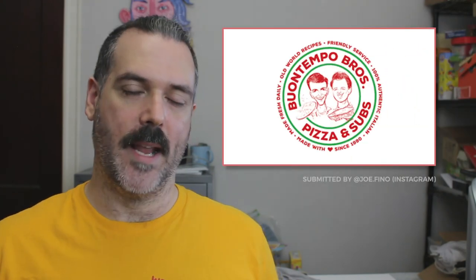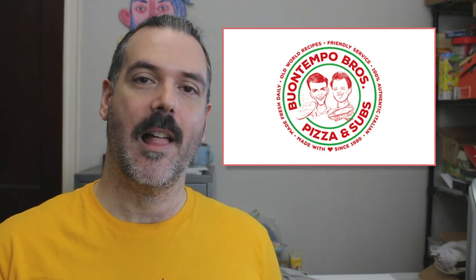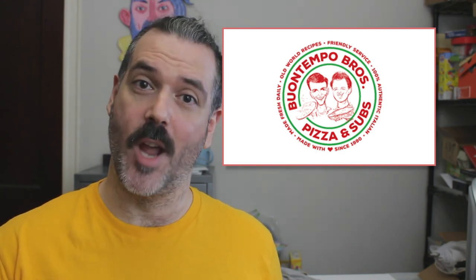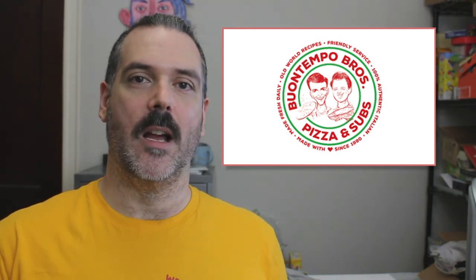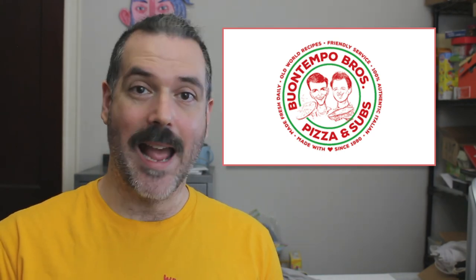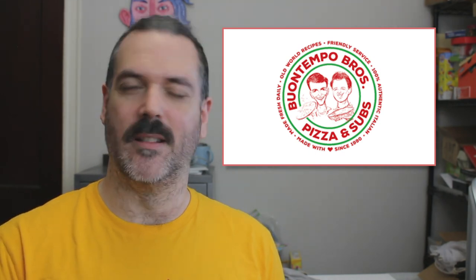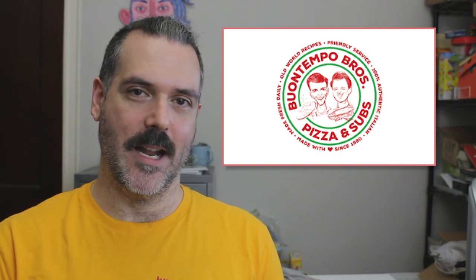The last logo we have is from Buontempo Brothers Pizza. They're based in Bel Air, Maryland. I really gravitate towards this logo for some reason. I think it's the classic red and green colors. I love that there are two caricatures of — I'm assuming — the owners in the center. It's circular. The only thing I would say is across their social media, having that much text, even though it's easy to read in certain respects, I think having it shrunk down is going to be difficult. So I would like to see a simplified version of that on their social media profile pages. But other than that, this is a really fun, great logo.